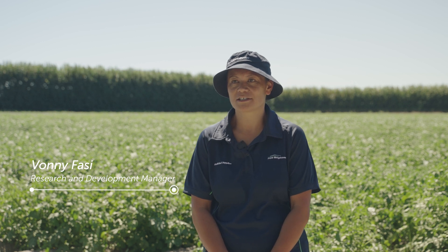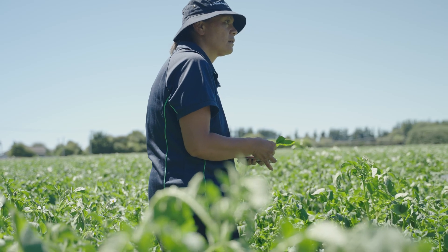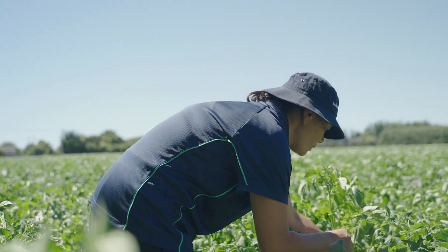My name is Vonnie Fussey and I'm the Research and Development Manager for Fruit-Fed Supplies PGG Wrightson. My role with Fruit-Fed Supplies is R&D Manager.